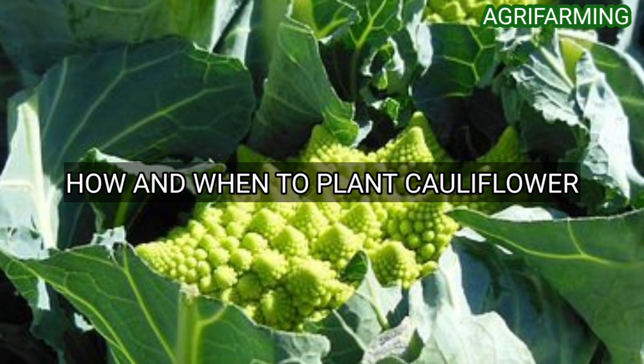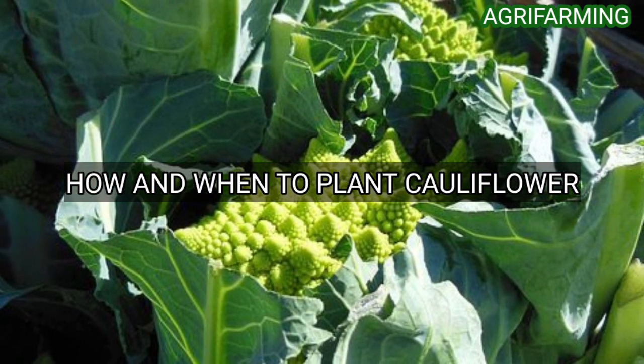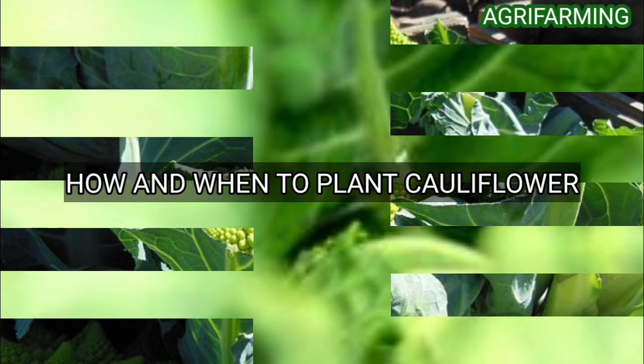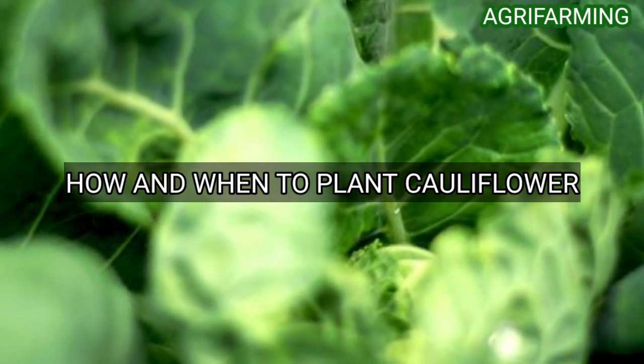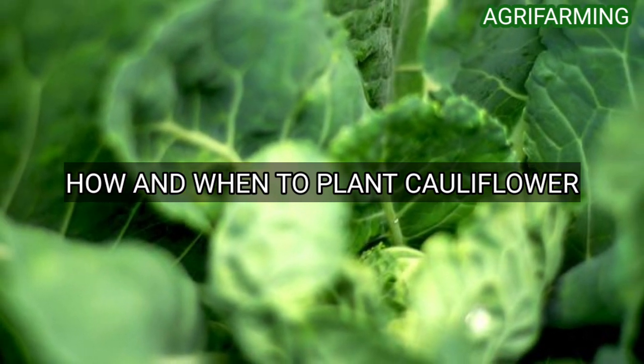Due to its need to avoid the heat, cauliflower is a cool season crop. We recommend planting cauliflower in the fall. Avoid planting in spring unless you are located in a region with reliably cool summers. If winters in your region consistently remain above 20 degrees, you can grow some varieties of cauliflower through winter for a spring harvest.